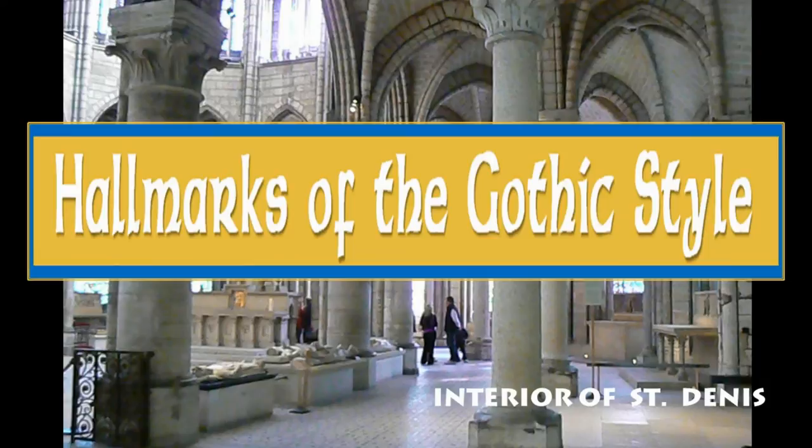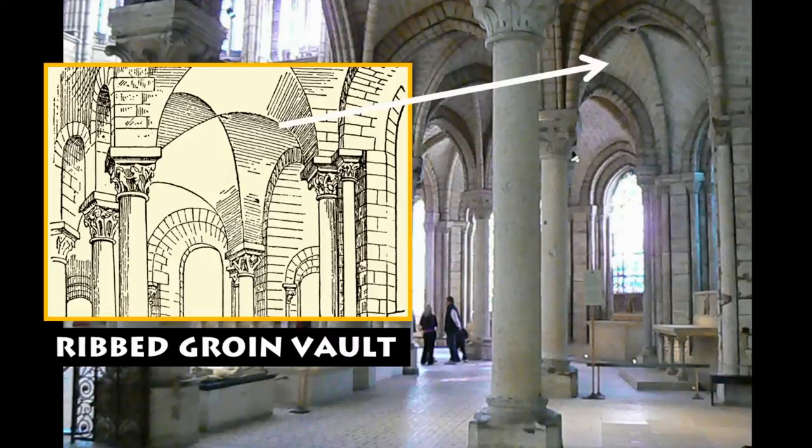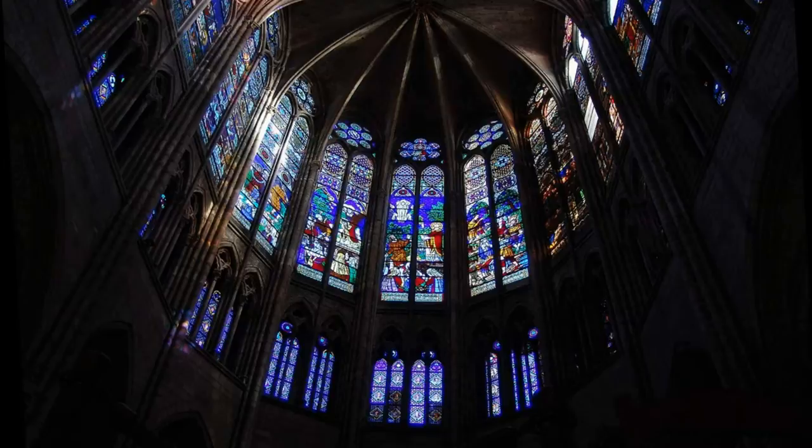Although pointed arches had been used before, Suger took advantage of their inherent strength to create a strongly vertical design, giving the church's interior the appearance of literally reaching into heaven. The vaulted stone ceiling created by the joining of pointed arches, called groin vaulting, reinforces the sense of height and grandeur. The huge stained-glass windows filled the space with light — a completely new concept. Suger wrote that these windows created a crown of light, leading the worshippers to a greater understanding of the light of God.